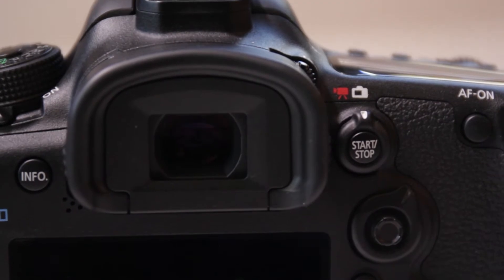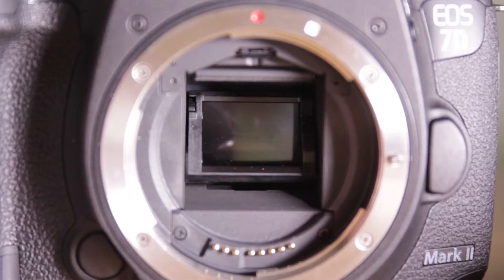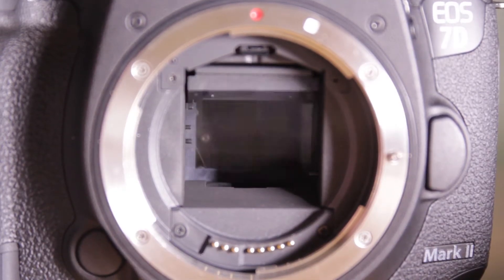It also comes with GPS geotagging and a 100% viewfinder. It has 65 autofocus points and they are all cross type. The burst rate is 10 frames per second, which is two frames faster than the 7D.